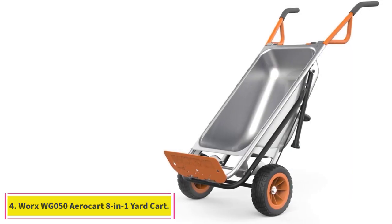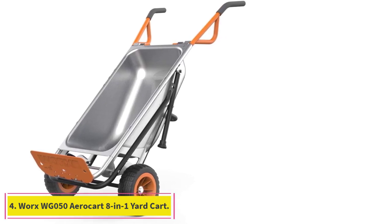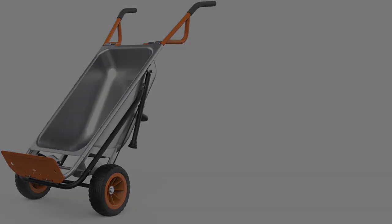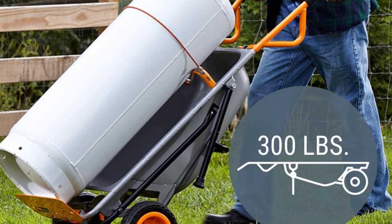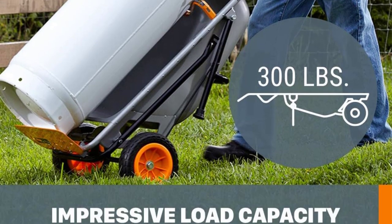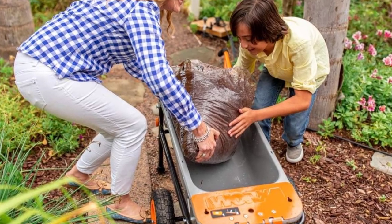At number 4: the Worx WG050 AeroCart 8-in-1 yard cart. Admittedly, our wheelbarrow testing regimen only scratched the surface of what the AeroCart can do, so we decided to take it a bit further. On the regular test, the Worx product performed well.